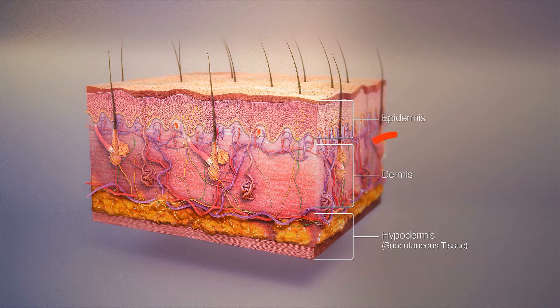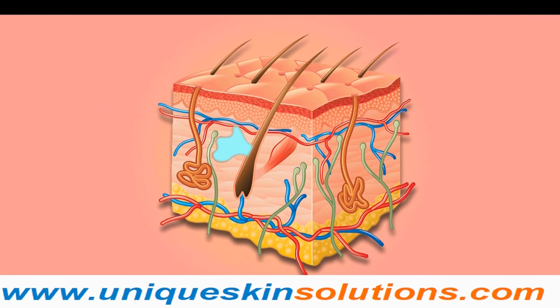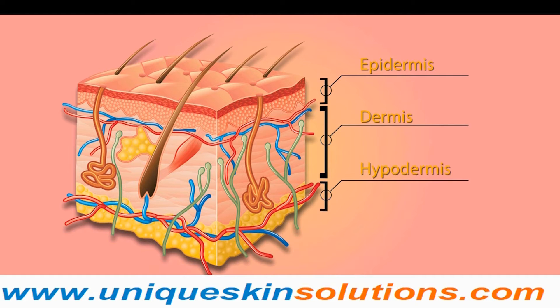Skin is the largest organ of our body, acting as the outer surface of the body. Skin surface and its allies form the first line of defense against the environment. There are three main layers: epidermis, dermis, and subcutaneous layer.